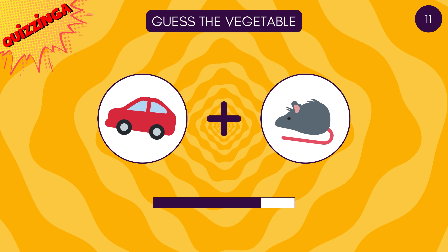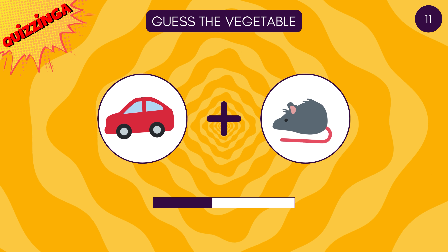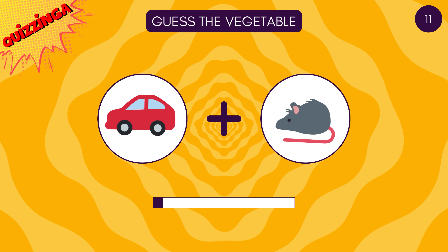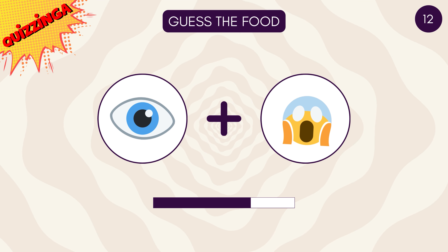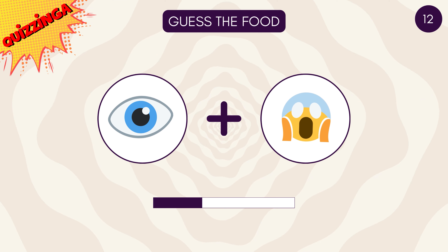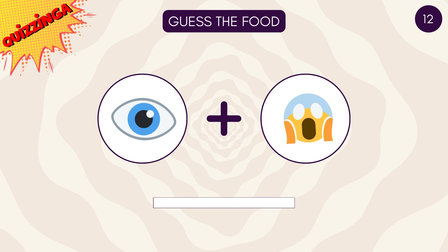Guess the vegetable! It's carrot! Did you get it? It's ice cream!